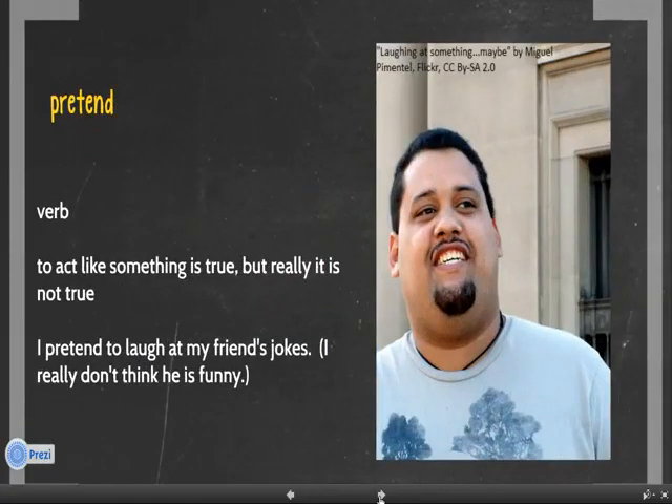Number 1. Pretend. Pretend is a verb. It means to act like something is true, but really it is not true. For example, I pretend to laugh at my friend's jokes. I really don't think he is funny.